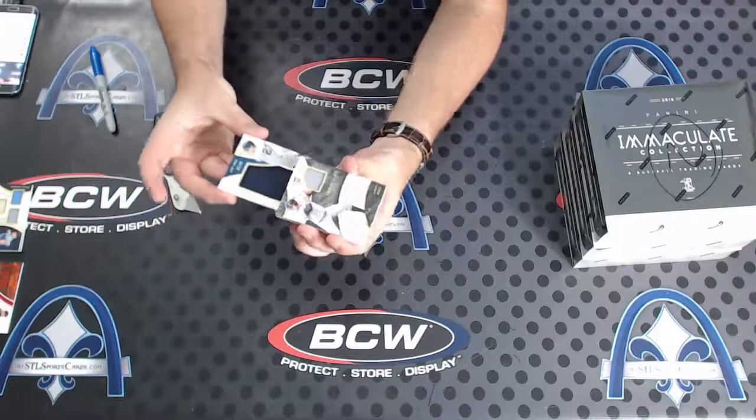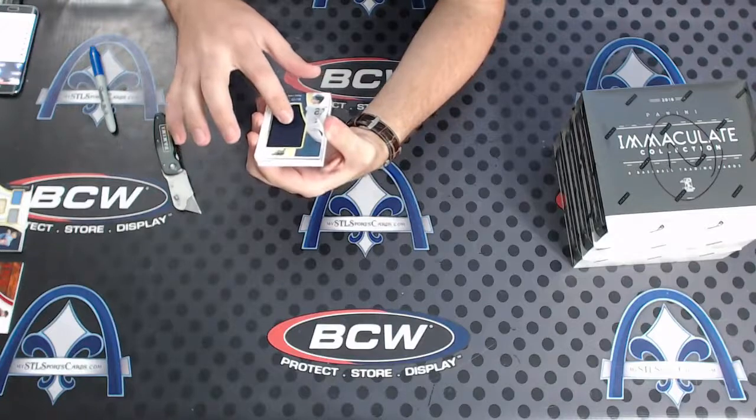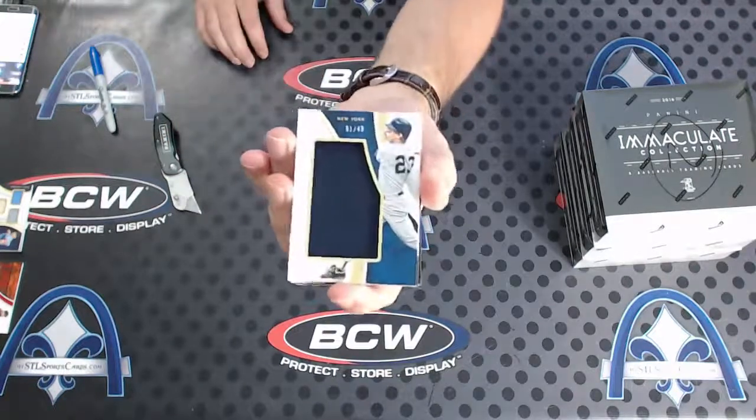Next one - numbered 1 of 49 for the Yankees, that's actually I think a patch. Don Mattingly jumbo.